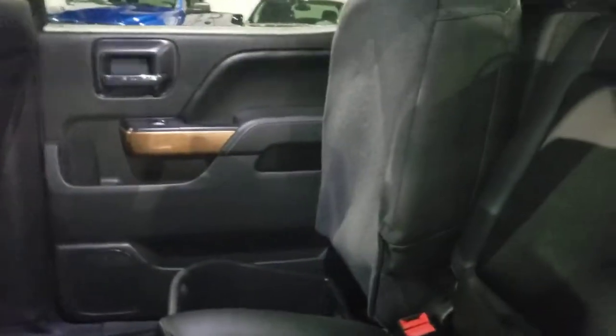Now let's take a look at what's going on in the back seats. There's a tremendous amount of space. The seats also have the ability to fold right up, and you've got some extra storage compartments here too.